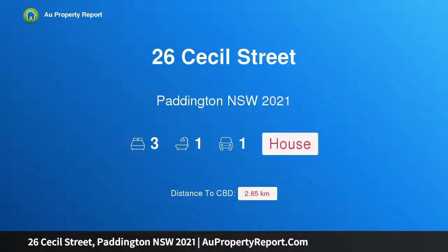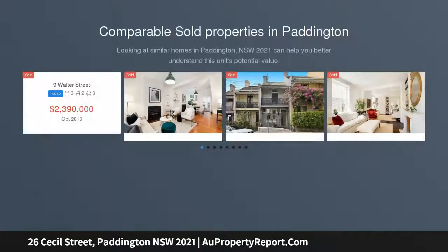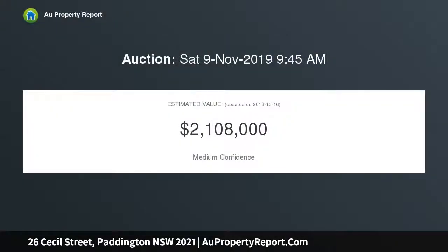I'm glad to introduce 26 Cecil Street, Paddington, New South Wales 2021 — mid-century magic in an idyllic parkside setting. A Torrens titled terrace with a sunny courtyard oasis in a peaceful cul-de-sac enclave, joining the leafy open expanse at Trumper Park. This sun-filled two-storey terrace is tucked away in a picturesque pocket of Paddington.